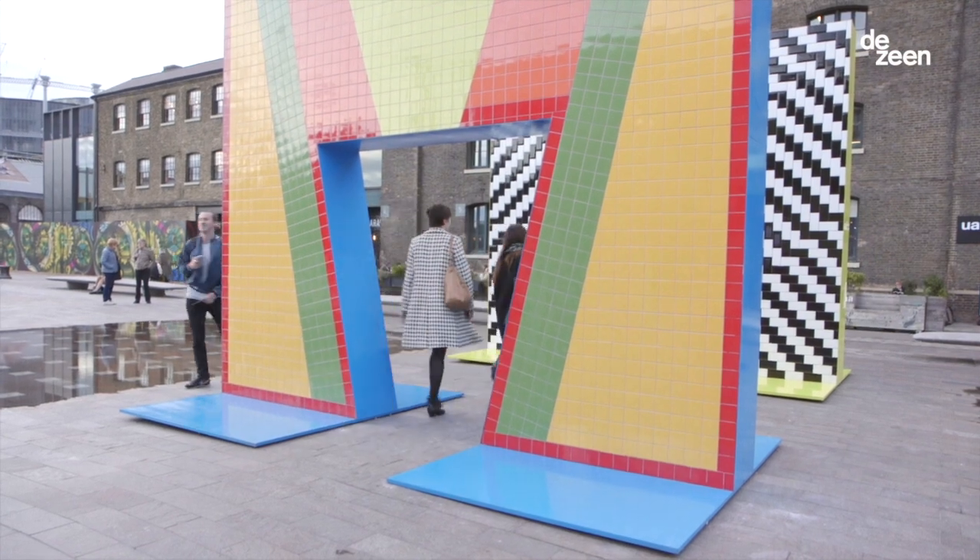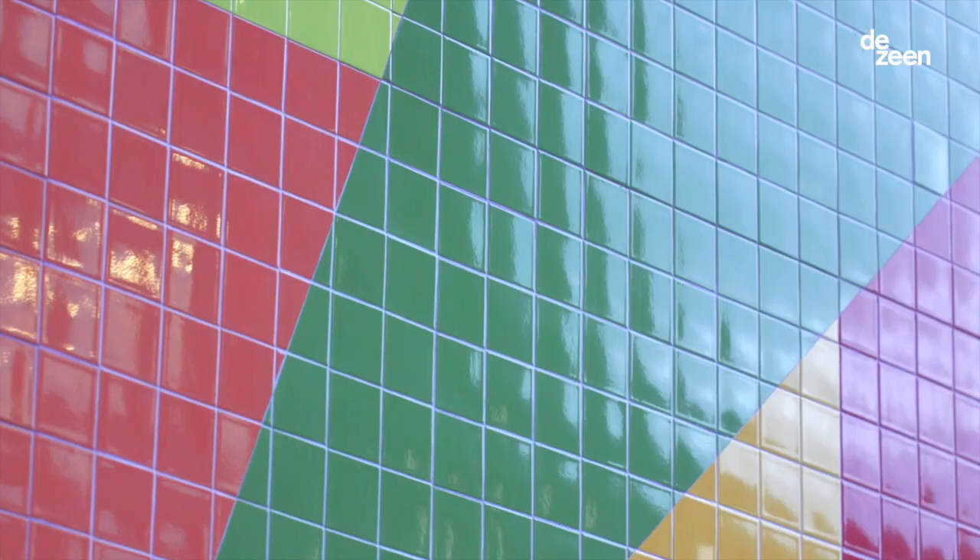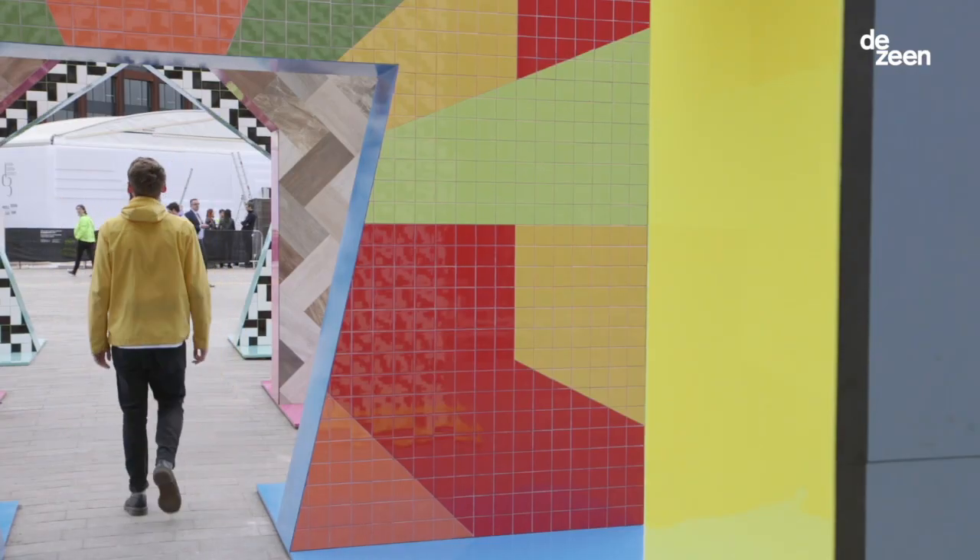Then there's the retro gate, which is using a hard durable product normally used for public swimming pools, and it's revisiting the 70s aesthetic of tube stations.